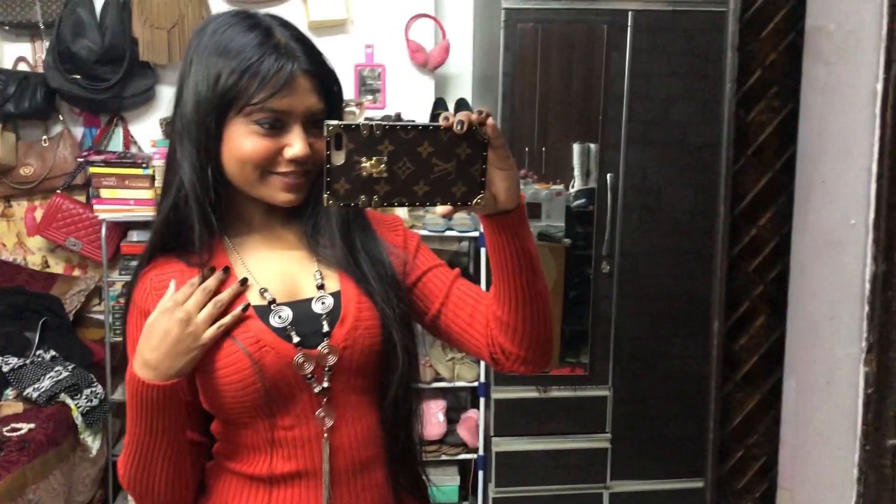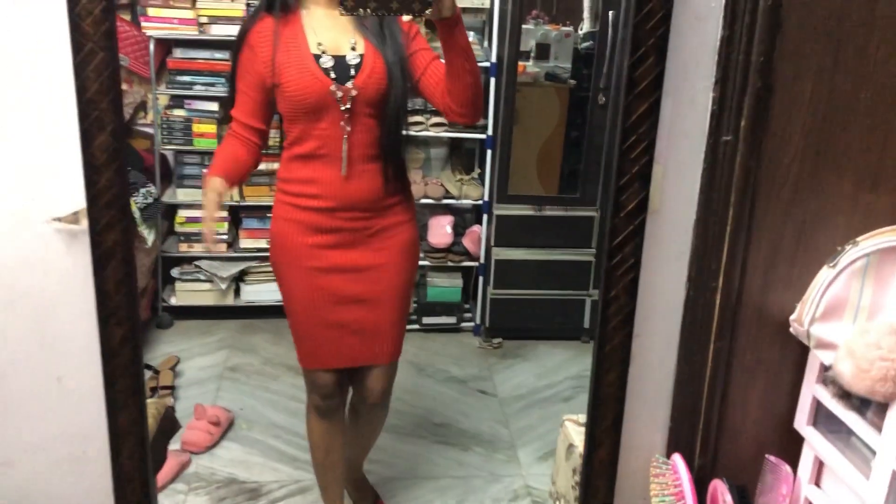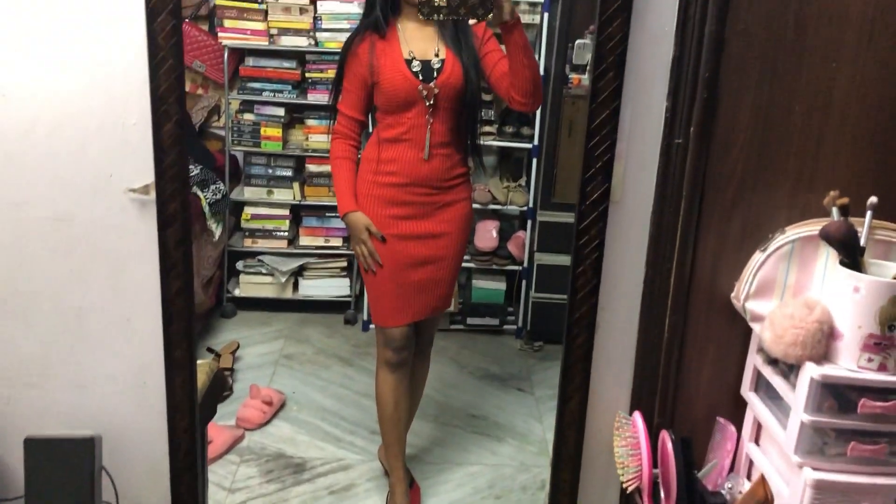Hi guys, welcome to my channel! I am V Done, back again with a new video. Today I'm going to be doing a winter dress lookbook video, so let's go ahead and get started.